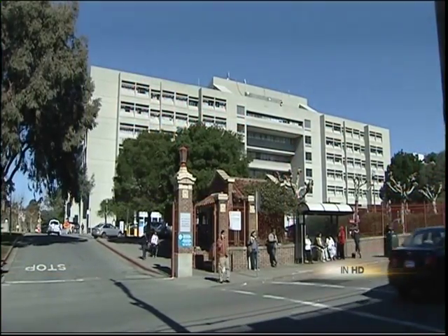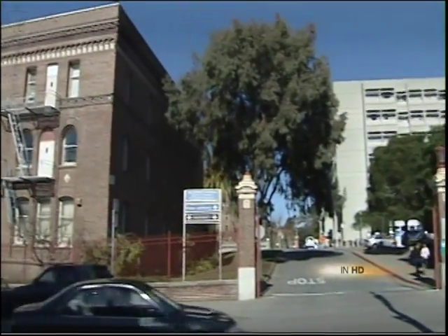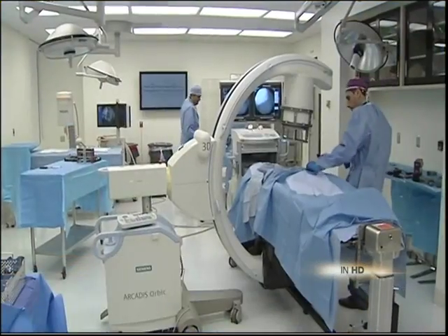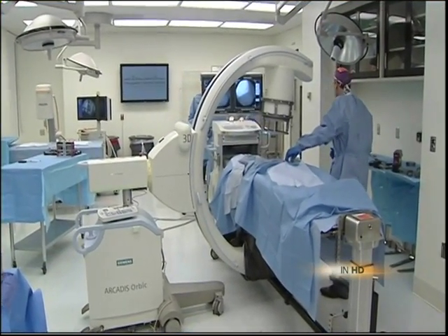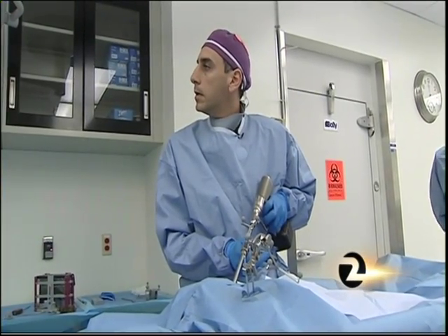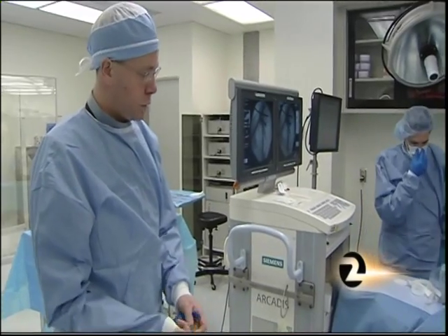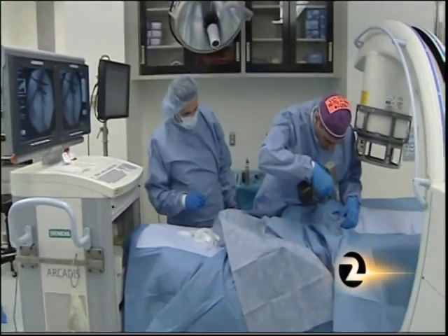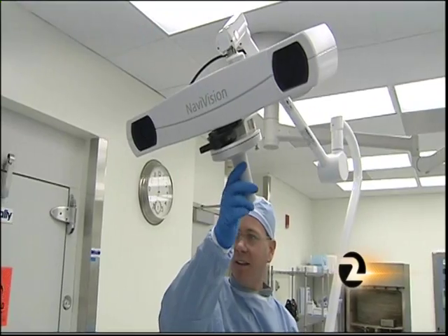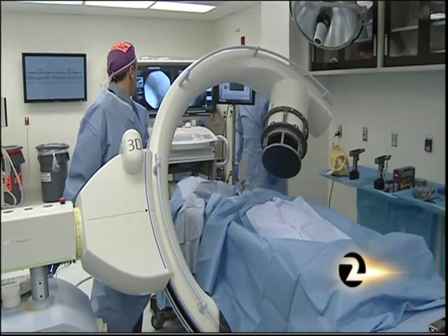Next to San Francisco General's respected trauma center, in a 96-year-old brick building — a former tuberculosis ward — doctors are perfecting 21st century computer-aided trauma surgery. We got an exclusive look inside the soon-to-officially-open Orthopedic Trauma Institute.